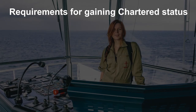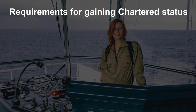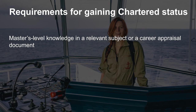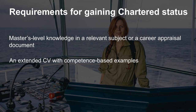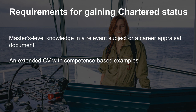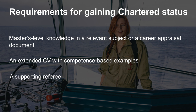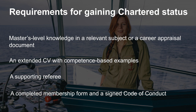To join the IMarEST and become a chartered engineer, scientist or technologist, you need to provide evidence of academic qualifications to master's level or a completed career appraisal document, an extended CV with competencies mapped against examples from your career, a referee to support your application — they will need to sign copies of your academic certificates and your application form — a completed membership form and signed IMarEST Code of Conduct.